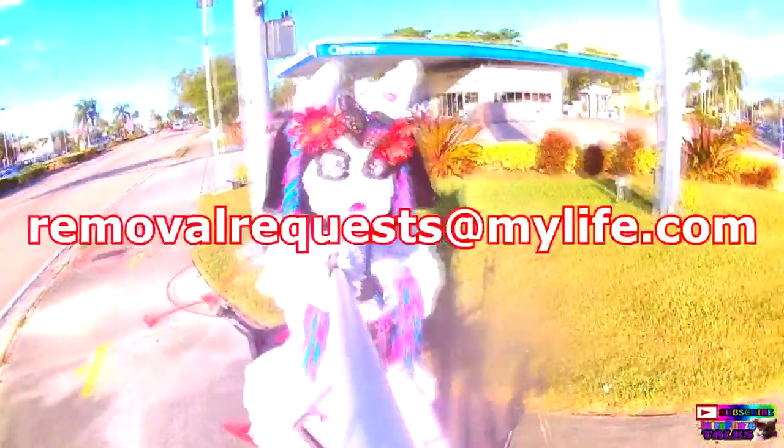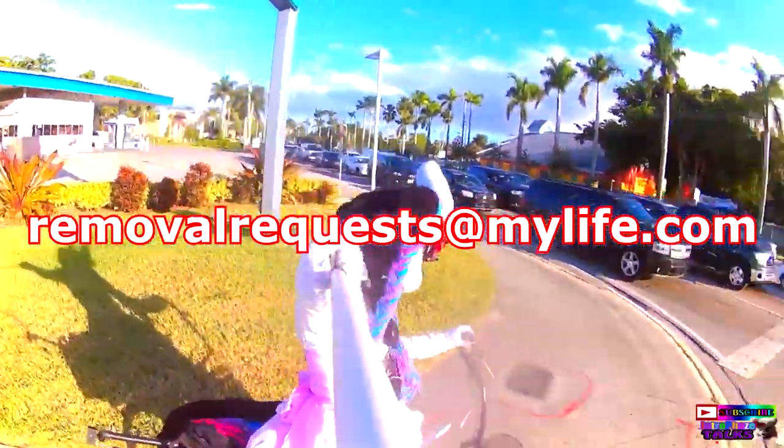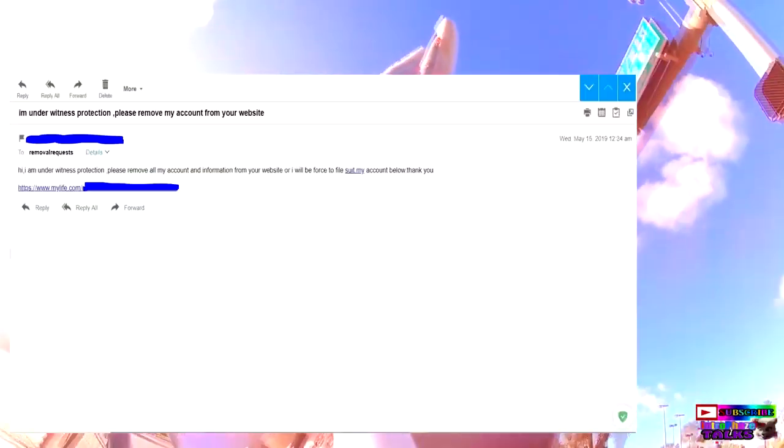Go to their email and send them an email removal request at MyLife.com. In the subject you write: 'Hi, I am under witness protection, please remove all my account information from your website.' And in the main email body you write the same: 'Hi, I am under witness protection, please remove all my account and information from your website.'